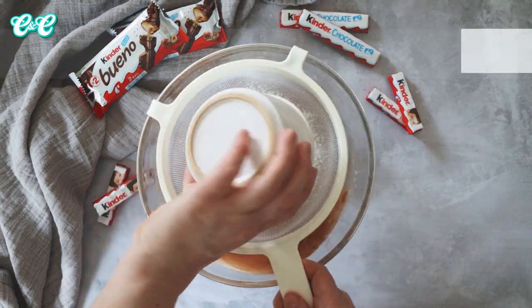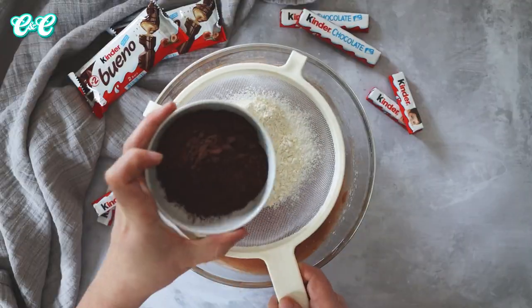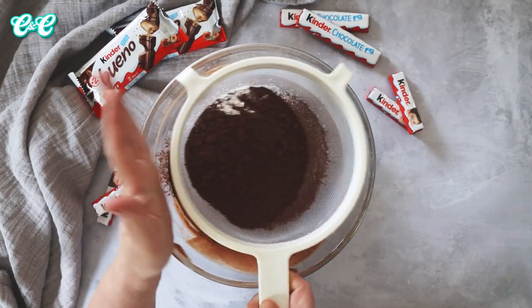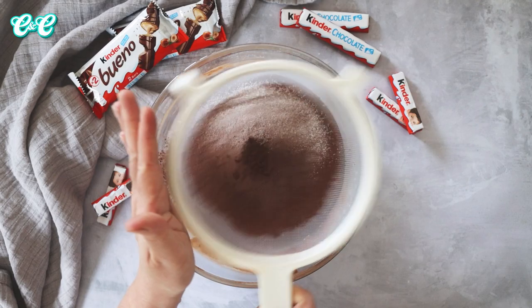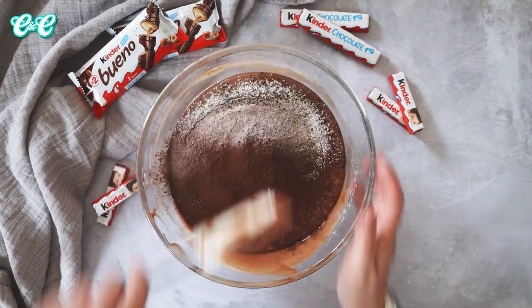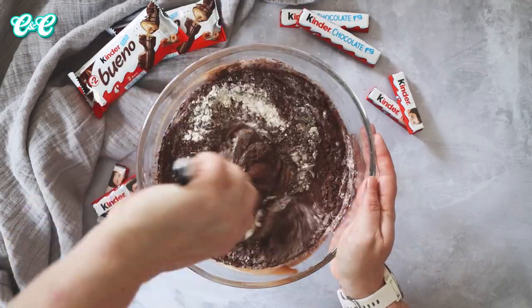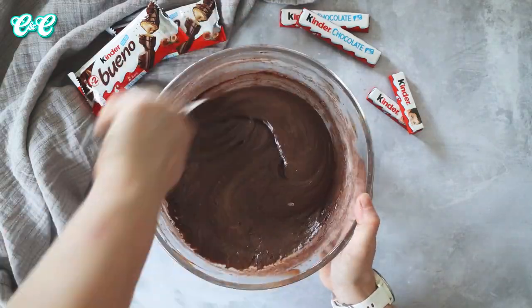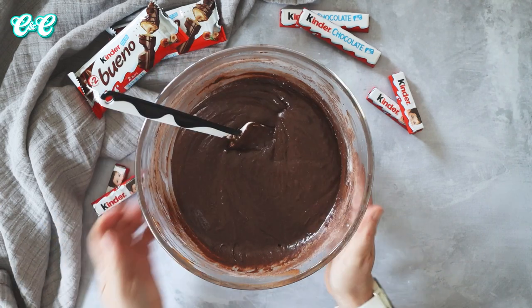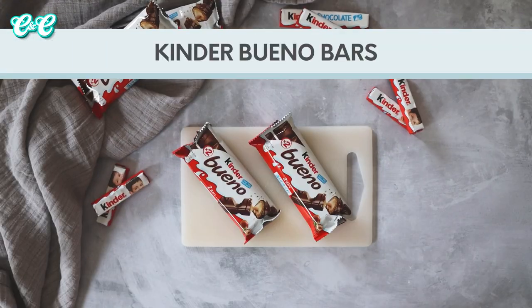Next up, grab a sieve and add your plain flour and cocoa powder, and sift these together into the chocolate egg mixture. This helps incorporate air into the batter as we're not using any additional raising agents. Again with your rubber spatula, fold everything together - make sure you get the bottom of the bowl and there's no excess flour stuck there. Then grab your Kinder Bueno and Kinder chocolate and break everything into chunks.